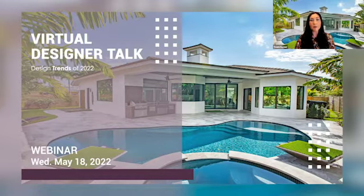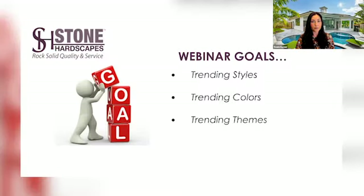Hello, creatives. Thank you for joining us today for this month's Designer Talk. I'm Linda Abbott, Senior Architectural Design Consultant for Stone Hardscapes. I've been working in the industry for over 20 years, creating beautiful outdoor spaces with the design industry. The last three years have changed our perspective on design and made us feel more emotional, and this has impacted our designing in 2022.